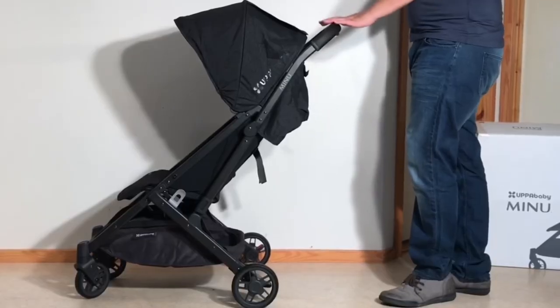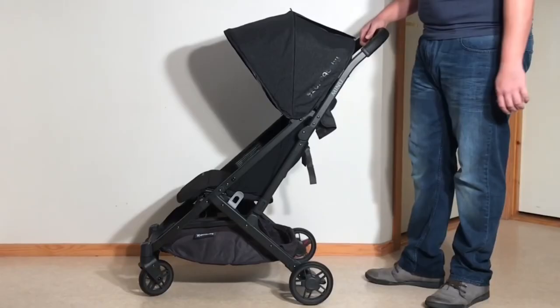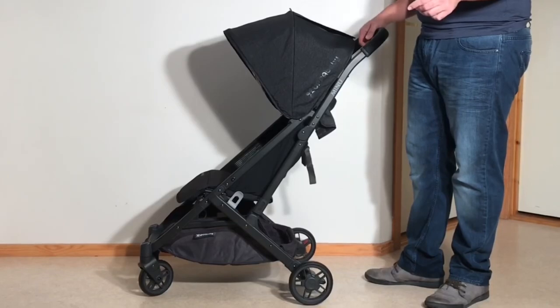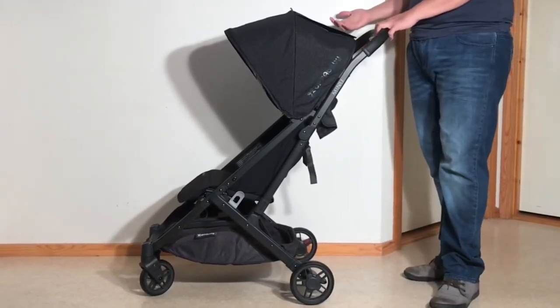As far as UPAbaby's lineup goes, the Minu is the model to choose if you're looking for something small and simple for shorter trips, if you don't need the added terrain capability, carrying space, newborn options, or reversible seat, and you'd rather not pay for them either, in terms of price, space, or weight.